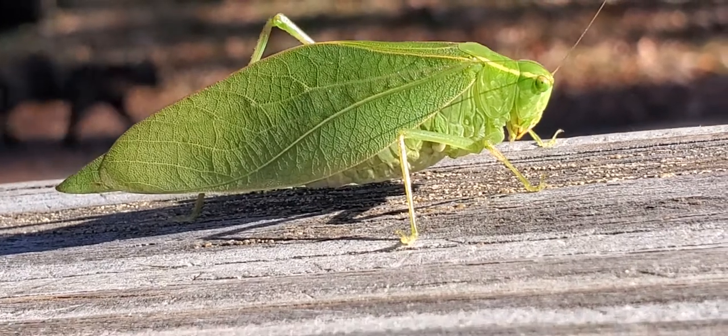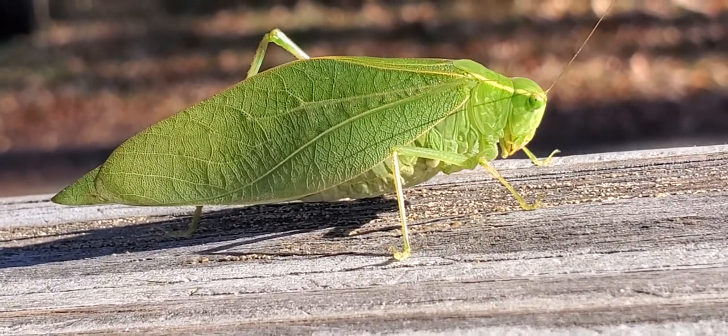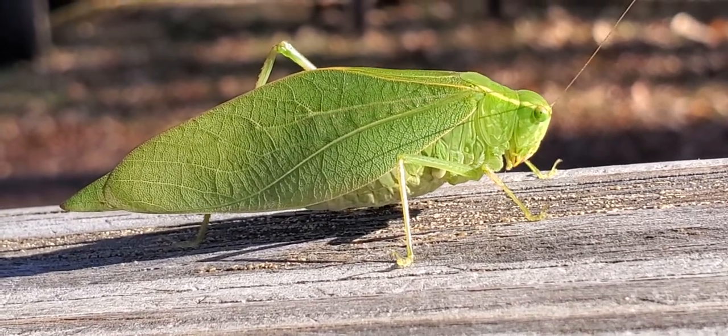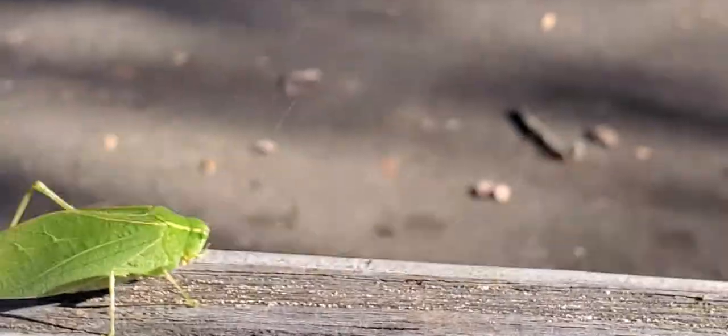I didn't know that. Yeah, it's a katydid. Does it jump? It probably does. It's beautiful. Actually, I think it might fly too. Look at this thing, it's so beautiful. Do you know that grasshoppers fly? They do.